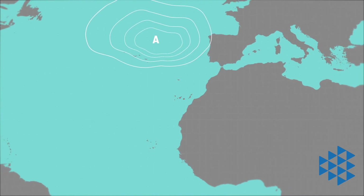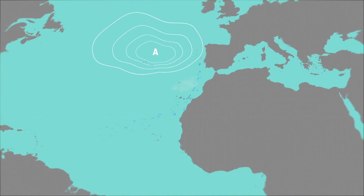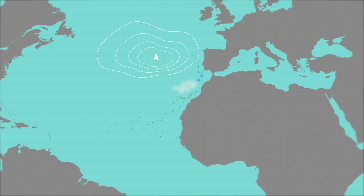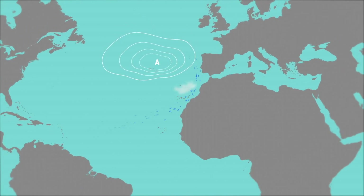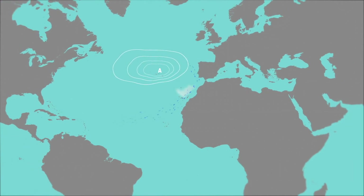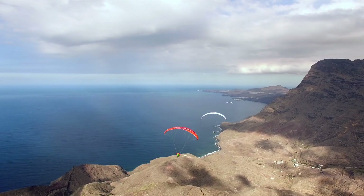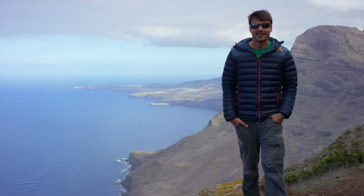In summer, the anticyclone moves to the northwest of the Canary Islands, in the Azores, generating more intense trade winds. This also lifts up a sea of clouds formed by the characteristic stratocumulus, which is massively common in the northern slopes of the archipelago.